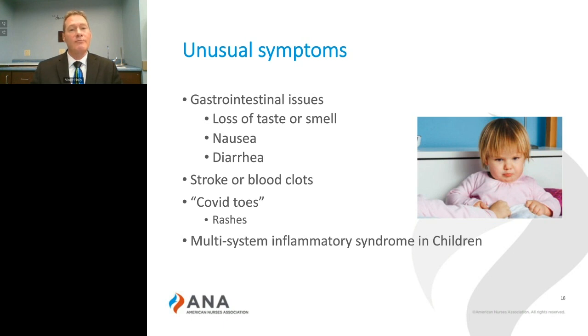Even the presence of mouth sores have been found in patients that have screened positive for COVID-19. And why is this? We know that the COVID-19 virus attaches to the ACE2 receptors, and these ACE2 receptors are prevalent throughout the entire GI tract, which may explain some of the GI symptoms that we're seeing.